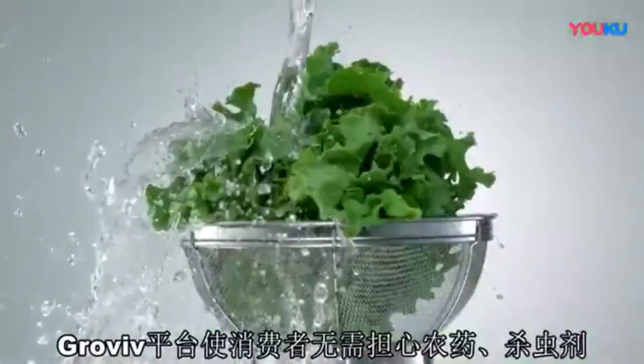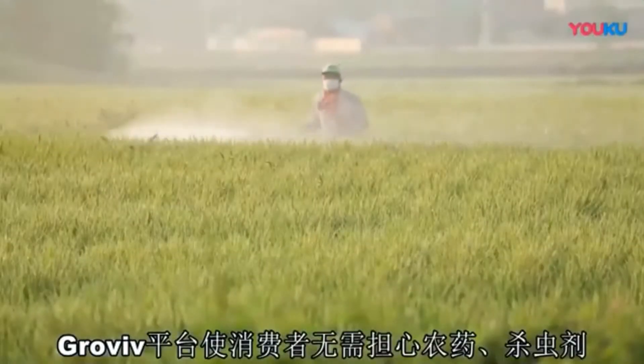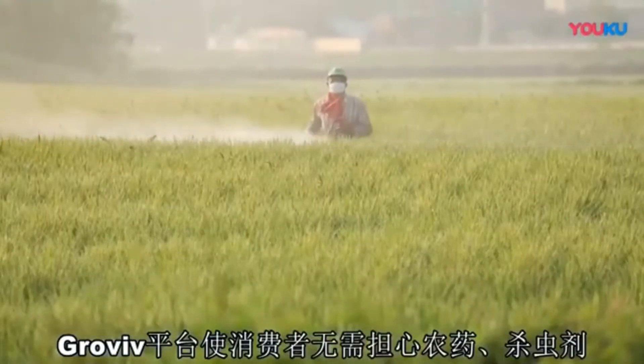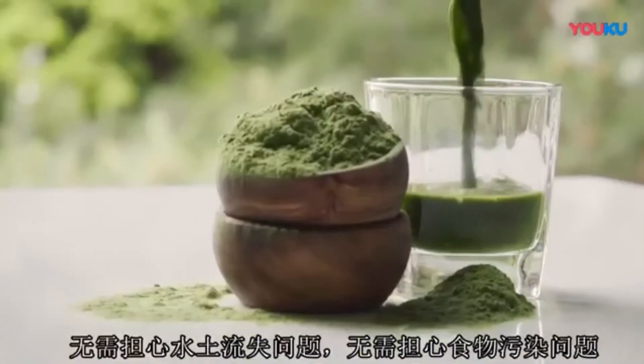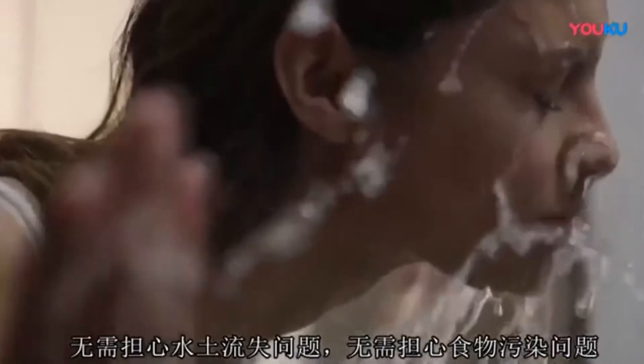The GrowViv platform ensures we no longer need to worry about the pesticides and herbicides that drain into our soils and contaminate the foods, nutritional supplements, or personal care products we consume.